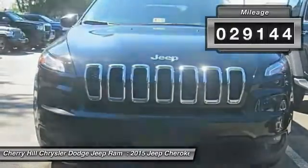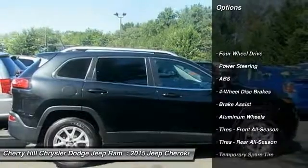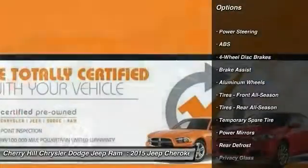This vehicle has less than 30,000 miles. Here are some of this vehicle's great options: steering wheel audio controls, stability control, traction control.